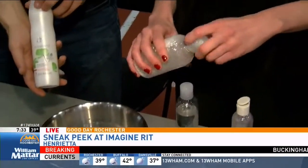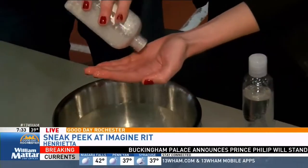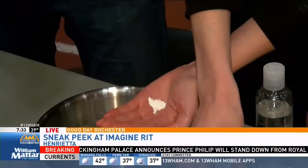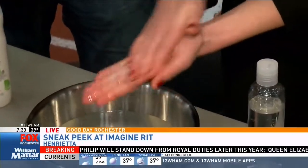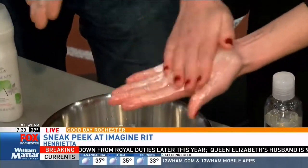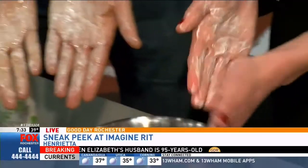You use it very similarly — you're just going to wet your hands and pour the powder into your hand. You rub your hands together and you'll see that it turns into just like regular shampoo. We have it here and you can see they look very similar.